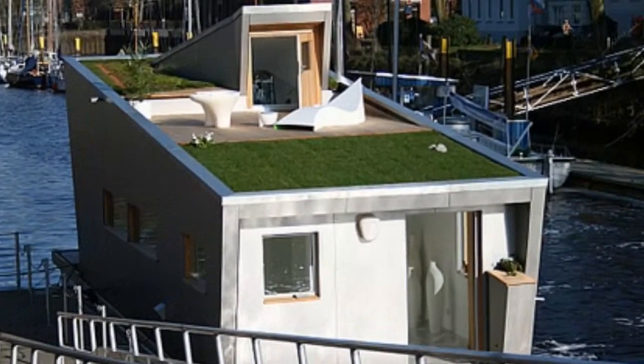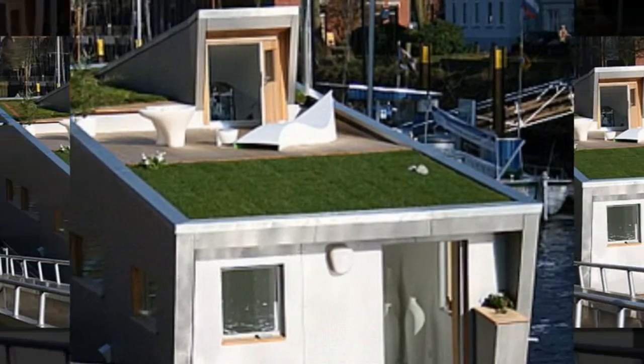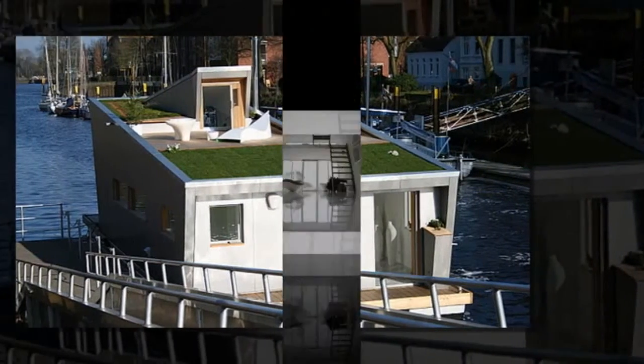You really need your shades on when you take a look at this houseboat. It's a far cry from the floating jalopies I've been on. You think this rooftop garden is fab? You should see what it looks like on the inside.